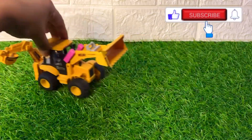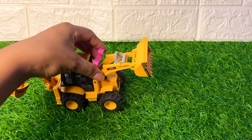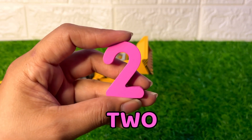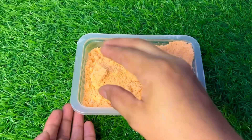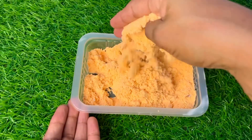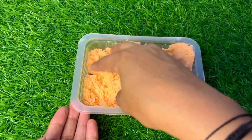Wow, it's a JCB machine coming with the next number! Let's see — it's number two in pink color. Number two, put it after one.